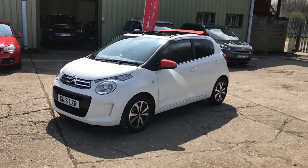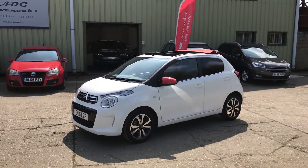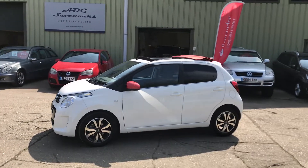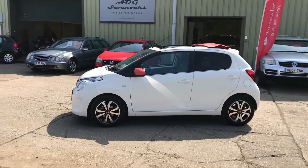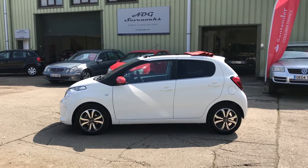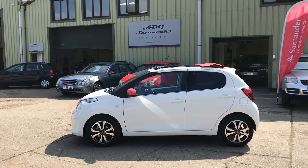The car has done 4,900 miles, one owner from new, perfect Citroën dealer service history, last serviced in February this year. The car is utterly pristine throughout — as you can see it has two-tone alloy wheels, black and polished fascia, and rear privacy glass.